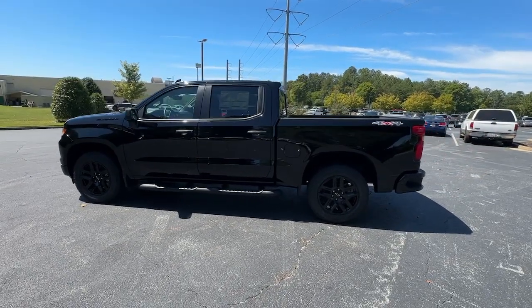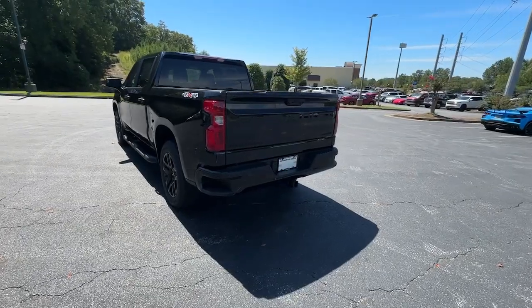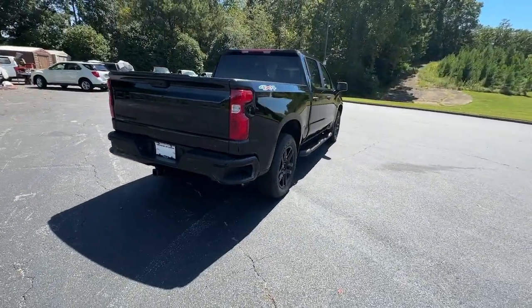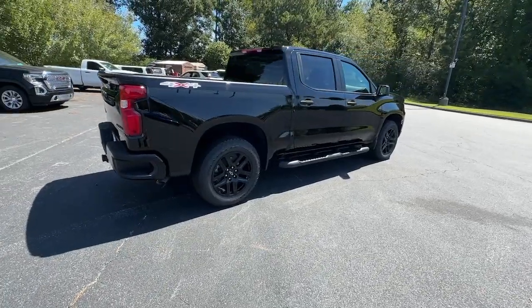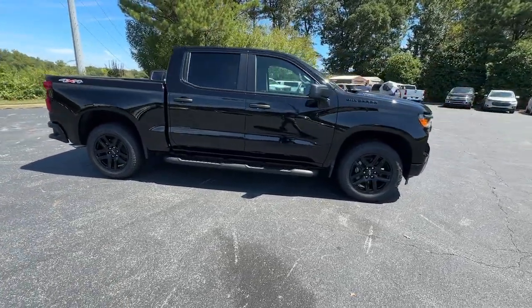Get acquainted with the 2024 Chevrolet Silverado 1500. The Silverado 1500 is the full-size pickup that blends a spacious quiet cabin, technology that keeps you connected, smooth handling, and the toughness you need for all your projects.